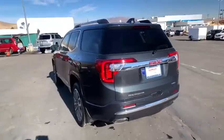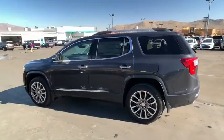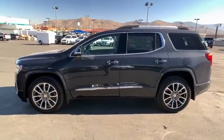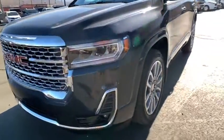Here are some of this vehicle's great options: traction control, power liftgate, power passenger seat, navigation system, dual airbags, power steering, four-wheel disc brakes, universal garage door opener, eight speakers.